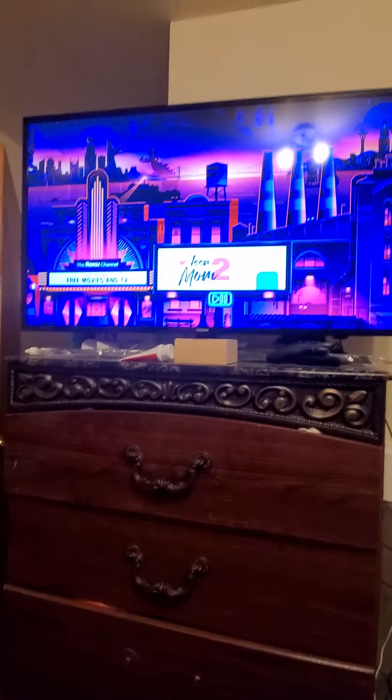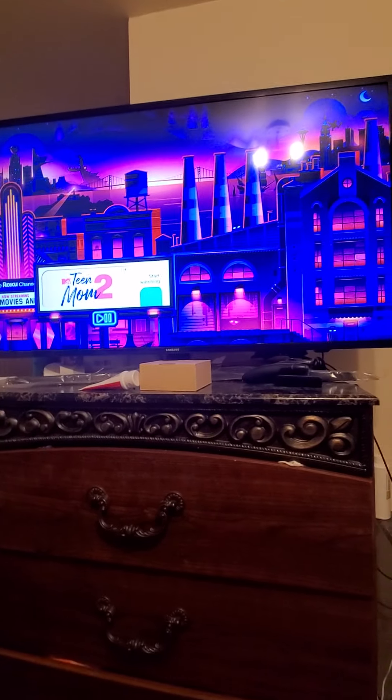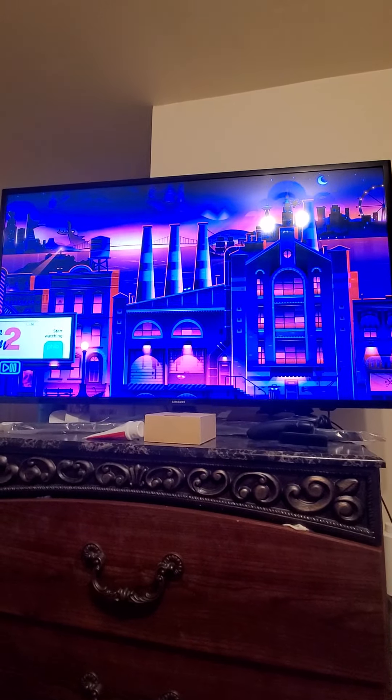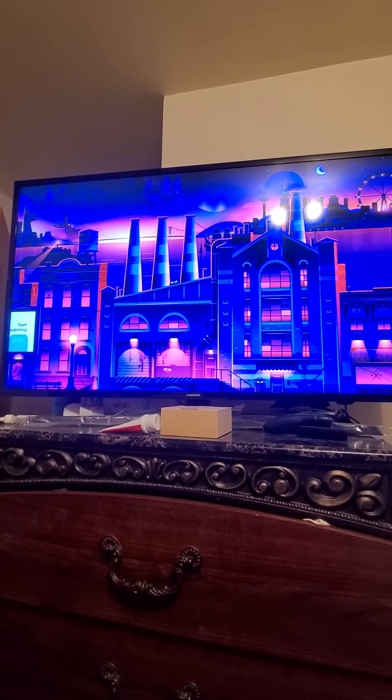Okay, everyone welcome. So this is all the screensavers that I found today. We're about to start — we're gonna have to find everything in this scene that was hidden. Okay, let's go.